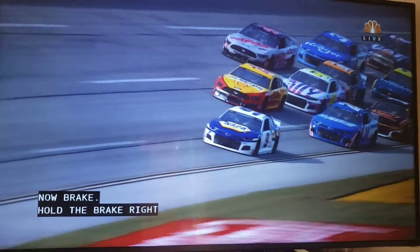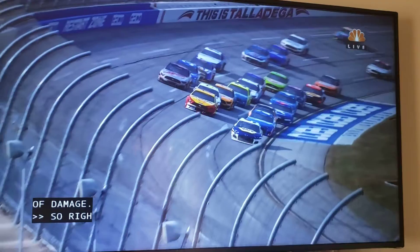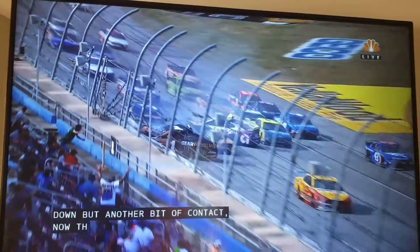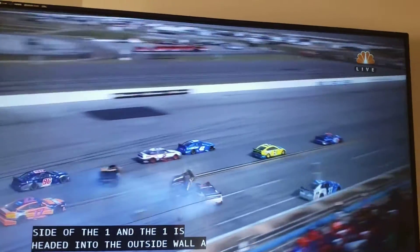Right there it starts. Seems like it gets calmed down, but another bit of contact. Now the 48 is around, into the side of the 1. And the 1's headed into the outside wall at full speed. Frightening — frightening view out the front of that car, because you know that impact's coming.